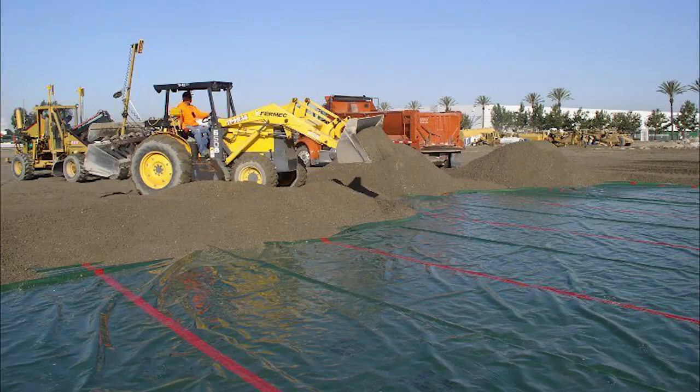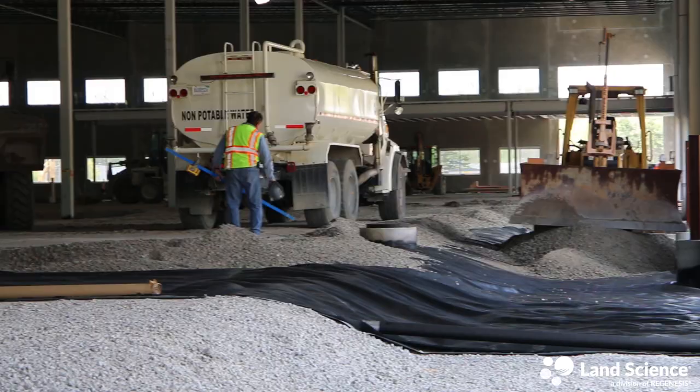If you look at sites, particularly for warehouse development, oftentimes they're using tape-based systems from moisture barrier applications. They're looking for opportunities for vapor mitigation that were cost-effective and simple and easy to implement. So MonoShield really fills that niche.